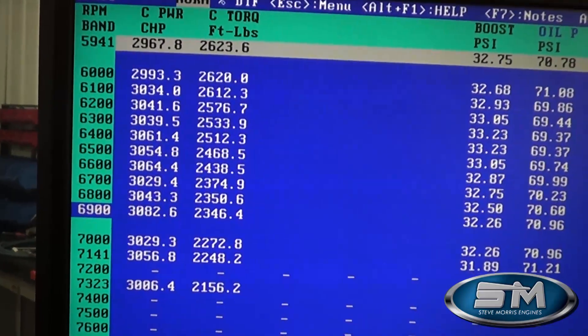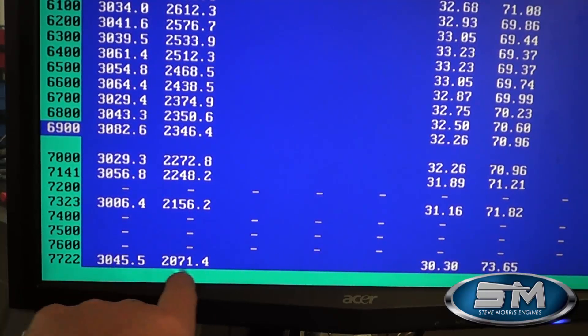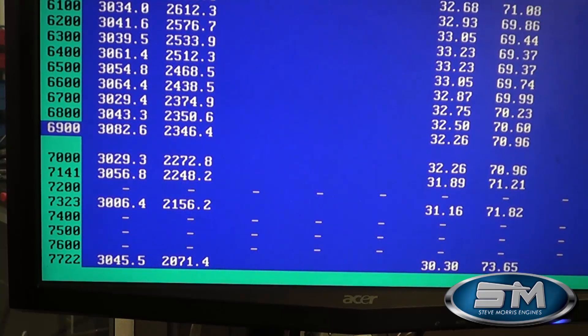At 6,000 RPM: 2,993 horsepower at 32 pounds of boost. Pretty much all 3,000-plus numbers all the way through — 3,034, 3,041, basically 32 pounds of boost. The number we were really trying to get a good solid read on was at 7,700 RPM: 3,045 horsepower at 30 pounds of boost. Really good numbers there.